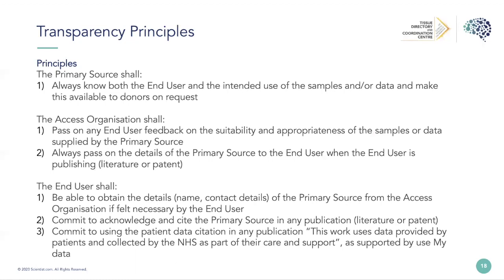One of the reasons we created these transparency principles was to reach out to companies such as Scientist.com to say: we commit to these principles to demonstrate willingness to have transparency around who the end user is, what they can use the samples for, that the biobank will be acknowledged, and that the patient can be cited in the publication. We're really pleased that Scientist.com was the first entity to actually sign up to the transparency principles. You can find more details about all companies and biobanks that have signed up on our website.